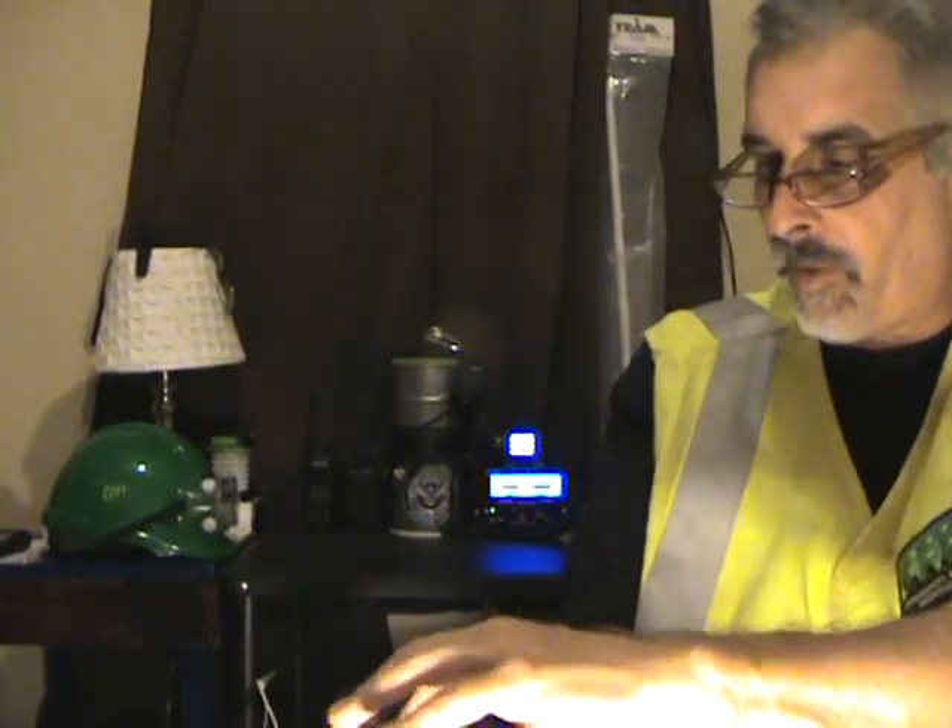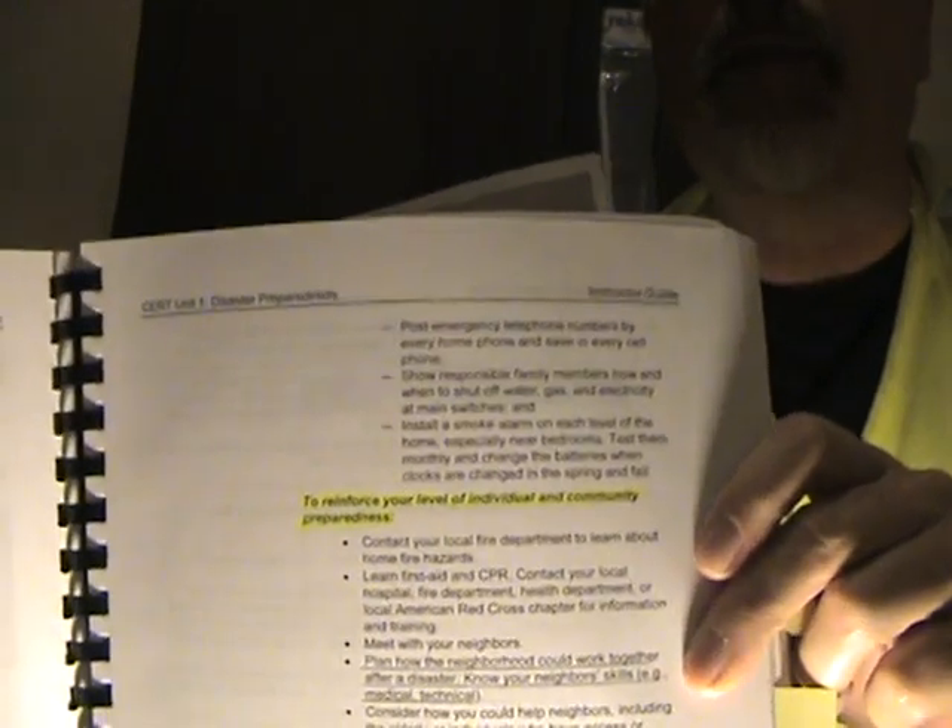I'm going to show this to you — you can read it, freeze frame it, whatever you want to do. It says upon completion you're going to get a certificate, and it says volunteer tiers should reinforce their skills. That's one of the things you have to do as a CERT member. The other thing: meet with your neighbors and work with them. Try to get things set up in your neighborhood. Train, train, train. Get your neighbors involved and let them know who you are and what you're doing.